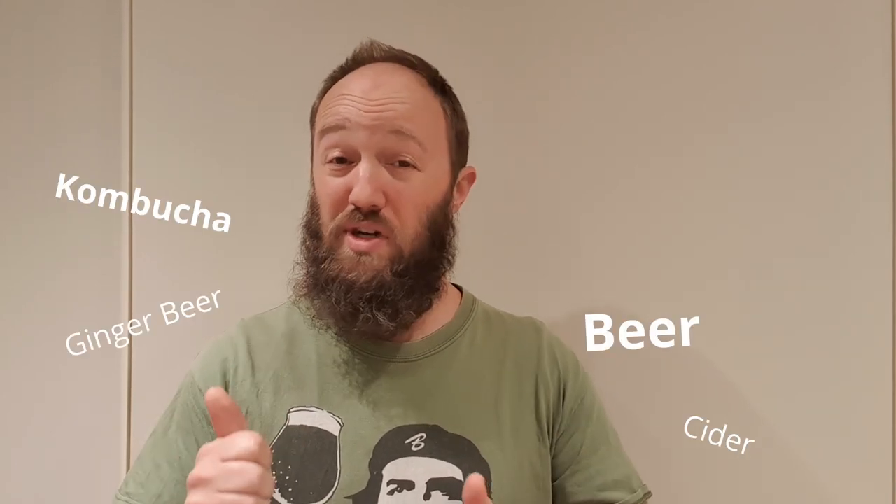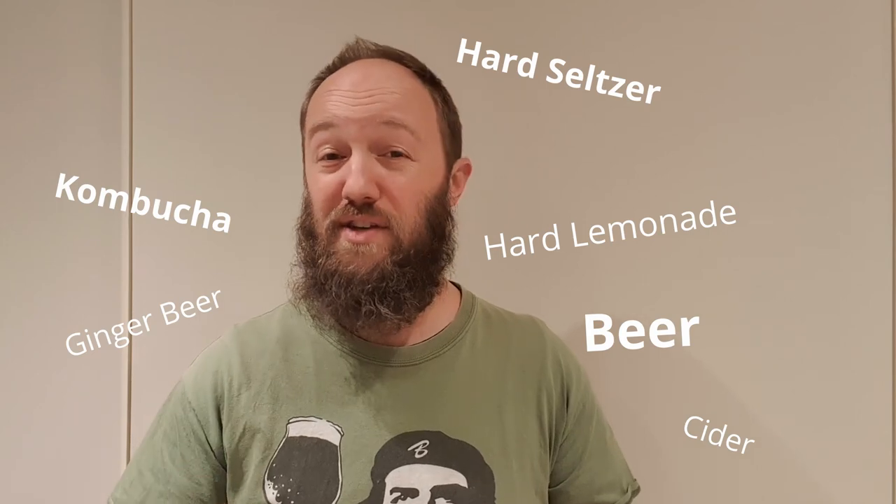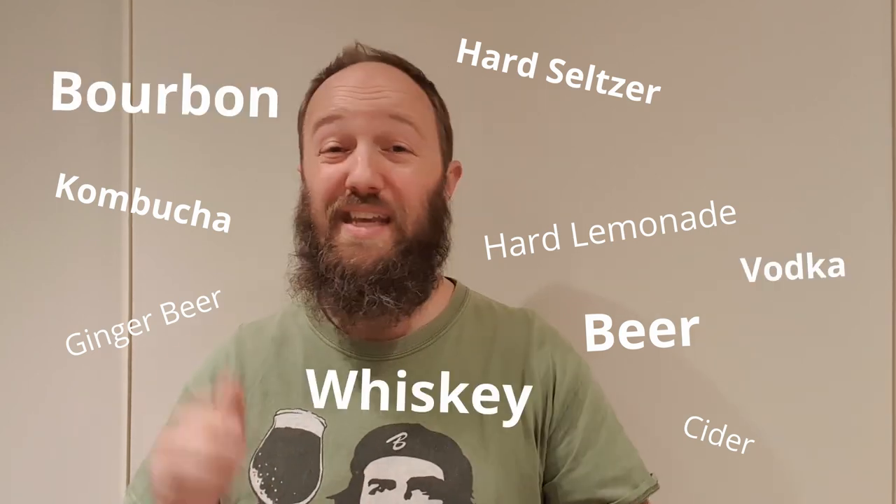Whether we're talking about ginger beer, cider, beer, kombucha, hard lemonade, hard seltzer, vodka, bourbon, whiskey, wine, brandy, gin, etc. — they all just wouldn't exist without fermentation.